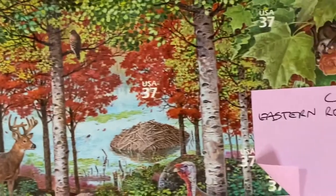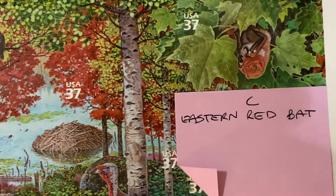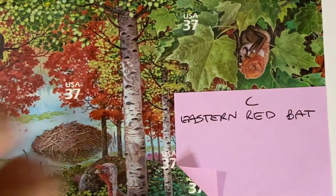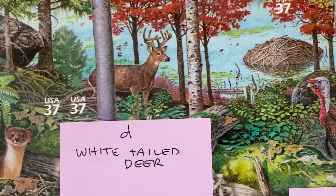Then we go to C, which is the Eastern Red Bat. I am unnaturally afraid of bats — I just don't like them, I never have liked them. So that's my personal bias.